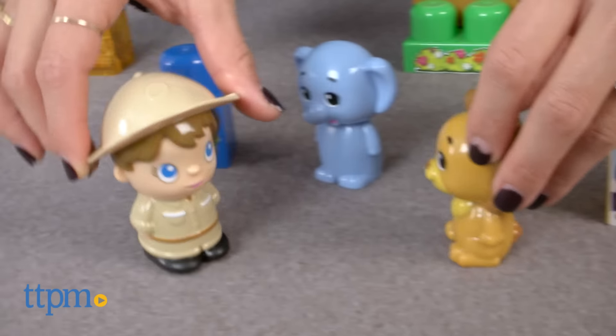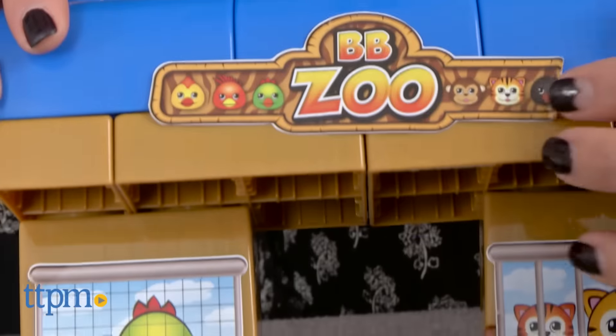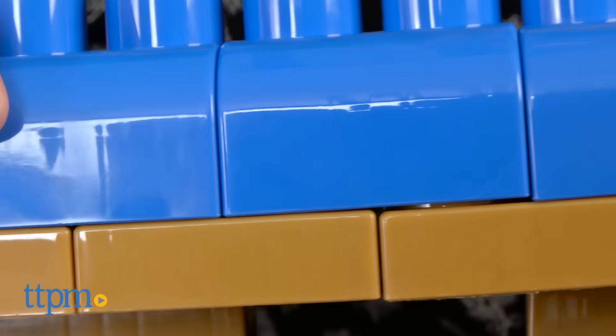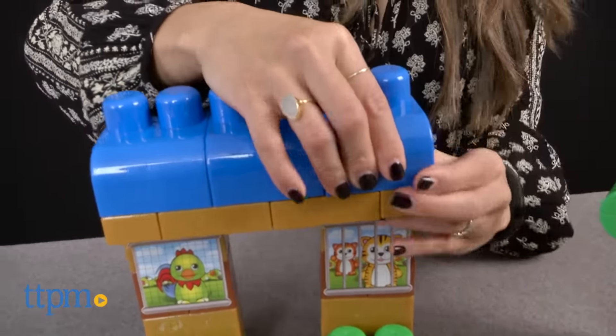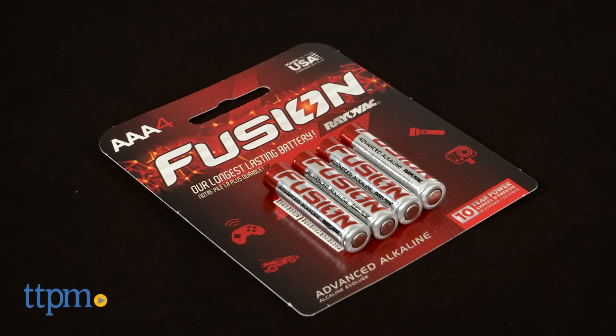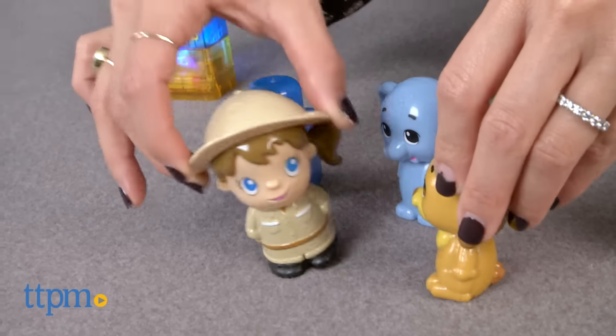Keep in mind that the sticker decals should be applied by an adult and that the sticker decals will have to come off if you take the building blocks apart. Be sure to peel the decals off carefully because they can rip. Also, keep in mind that three AAA batteries are required for the light up feature and are not included.